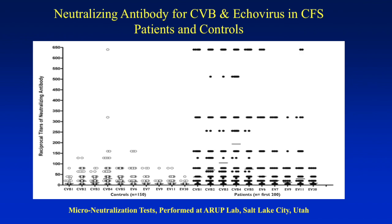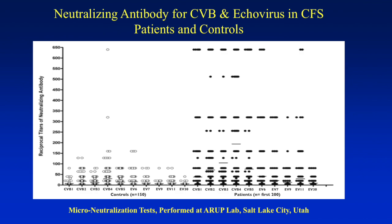The x-axis shows titers for Coxsackie B1 to B5 — we didn't see Coxsackie B6 — and echovirus 6, 7, 9, 11, and 30. The white bars are control titers with means way down, and the black bars for CFS patients are way up — the difference is black and white. Any significant titer was defined as greater than two times the mean plus two standard deviations. Half of these patients had elevated titers against these 11 enteroviruses.